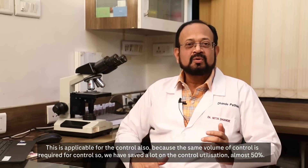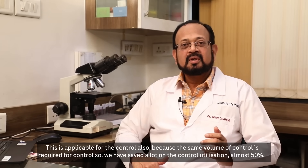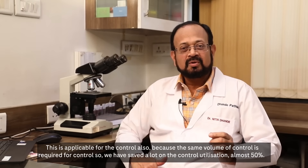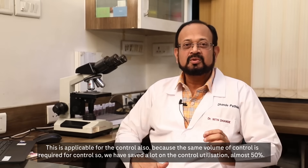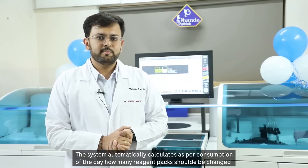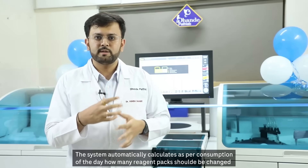This is applicable for controls also, because the same small volume of control is required. We have saved a lot on control utilization — almost 50 percent. The system automatically calculates, based on the consumption of the day, how many reagent packs should be changed.